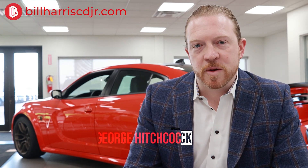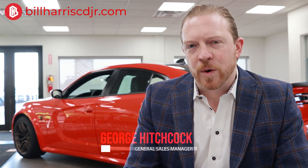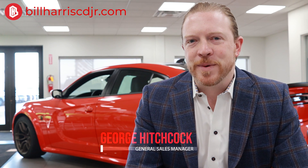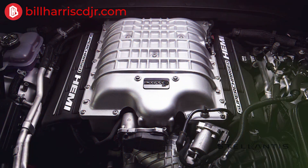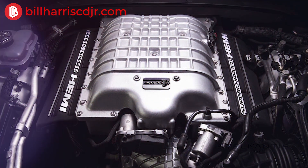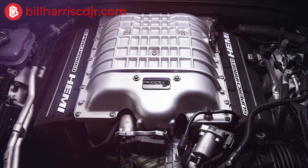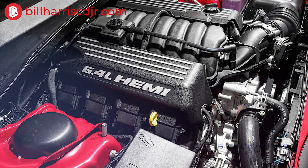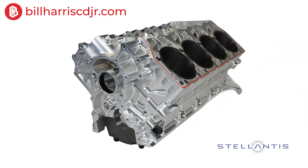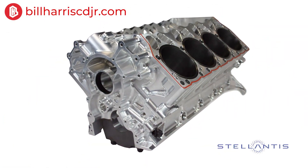Good morning, everybody. It's George here at Bill Harris Chrysler Dodge Jeep. Wanted to talk to you guys today a little bit about the future of Stellantis and the future of our beloved Hemi V8 engine that everybody has grown accustomed to. It's been around for multiple decades and everybody's kind of scratching their head right now — so what's going to replace the V8 for Chrysler Dodge Jeep and Ram? I've got some great news today of what is actually coming, and it's actually got quite a bit more performance than what everybody's going to expect.